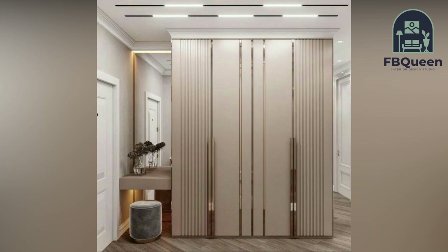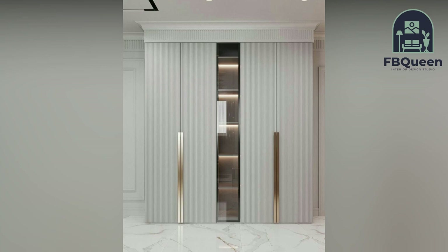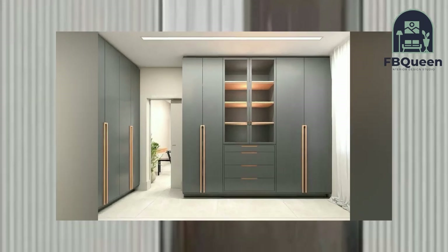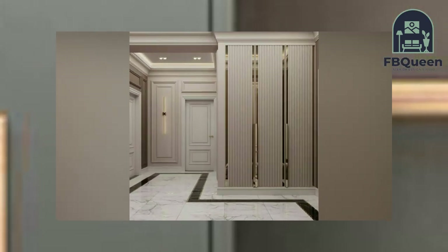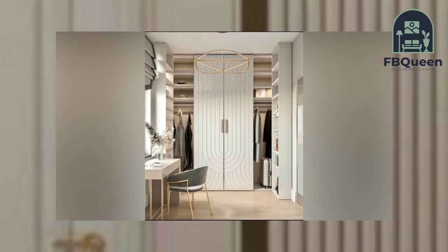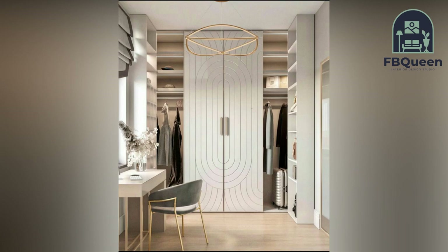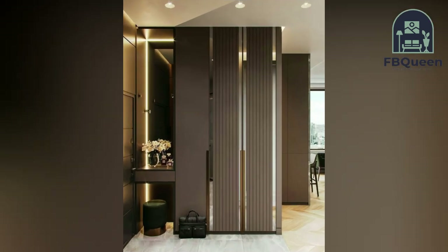The bedroom is where you should feel the most comfortable, designed to perfection — from the room decor to the type of wardrobe you choose. We understand space efficiency. You can get in contact with us and our experts will assist you in all your interior designing needs. Book your free consultation with us today.